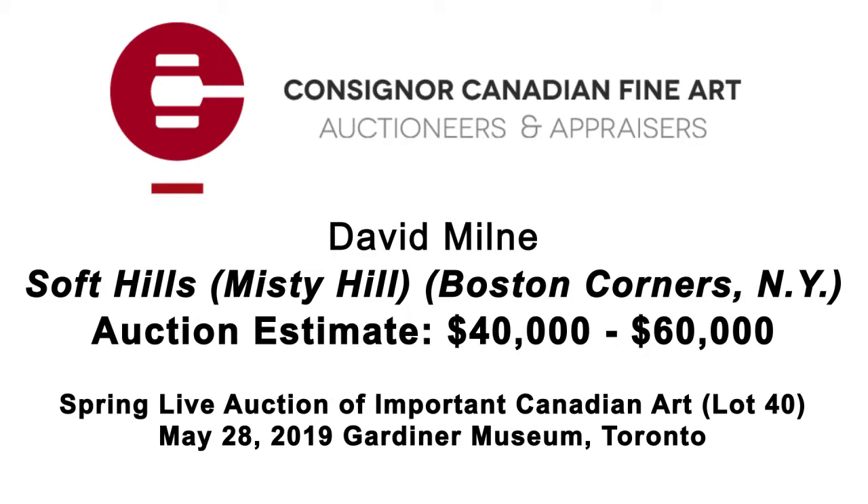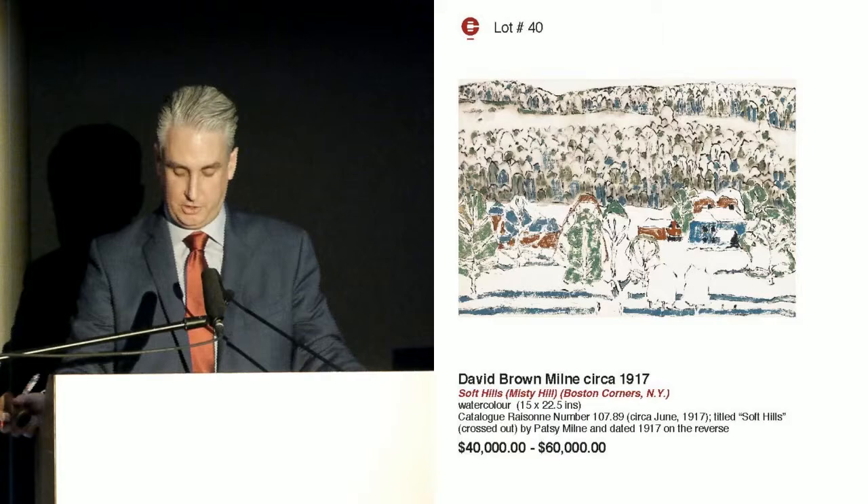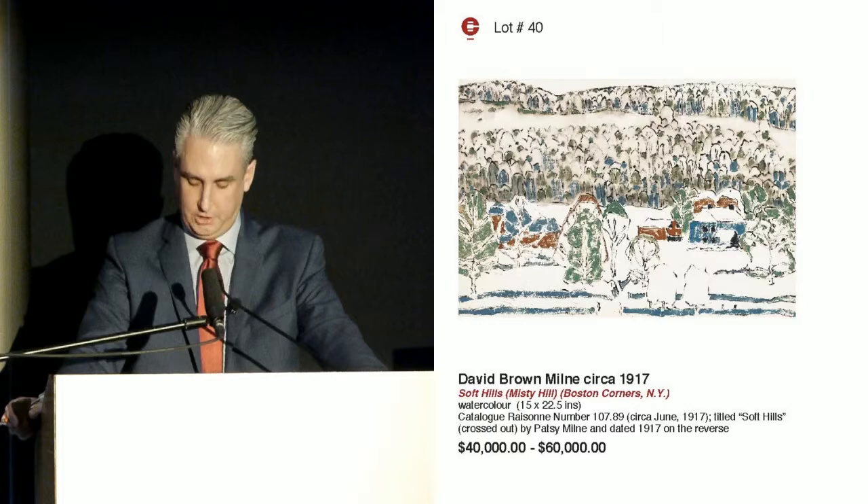Next up, lot number 40, a work by David Milne, circa 1917 — Soft Hills, Misty Hills, Boston Corners, New York. It is right here beside me on my left and your right, or center. We'll start the bidding on the watercolor here by Milne at $30,000 to start.